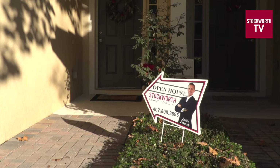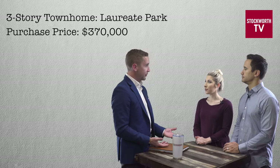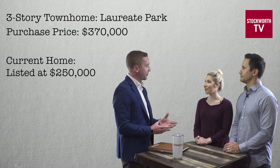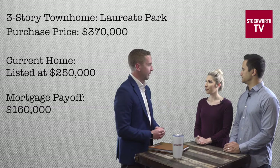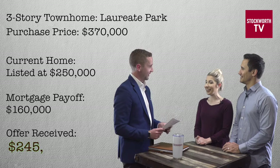Let's do it — there's been so much going on, but everything seems to be going according to plan. Just to recap: the price of the three-story townhome in Laureate Park with builder incentives we negotiated came out to right around $370,000, which we're under contract on and expected to close in about 45 days. Meanwhile, we listed your townhome for sale at $250,000. We've been getting great marketing activity, and with your mortgage payoff of $160,000, it would get you to that 20% down equity for the next property. Drum roll please — we received an offer on your townhome of $245,000 with a closing date five days before the closing of the next property.